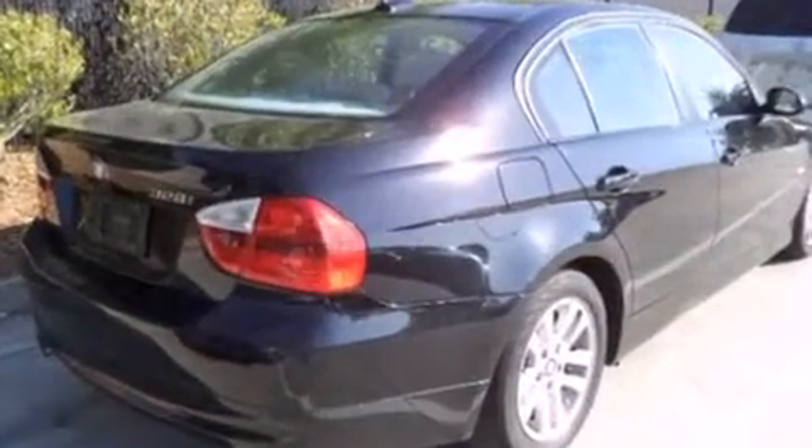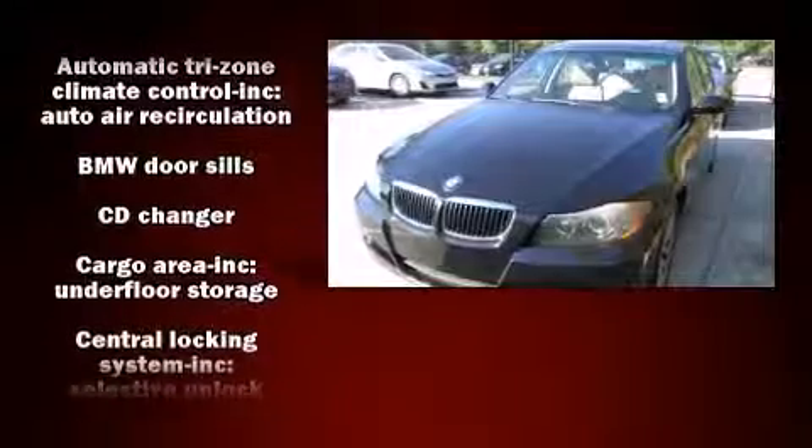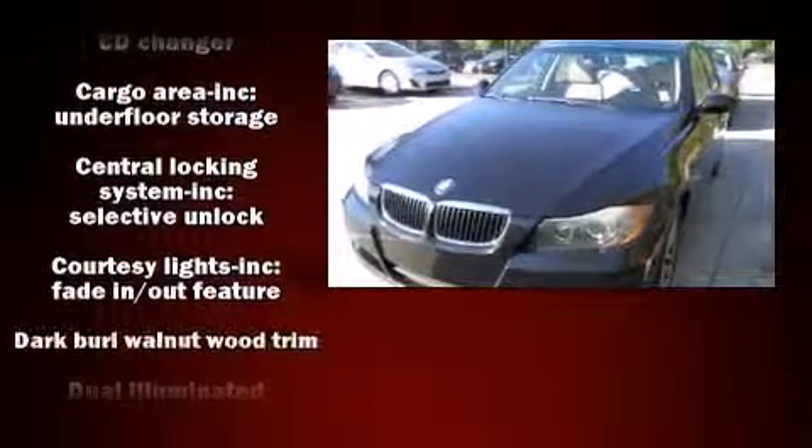BMW also prioritized safety and security with features such as head curtain airbags, front and side impact airbags, traction control, brake assist, and four-wheel disc brakes with ABS.